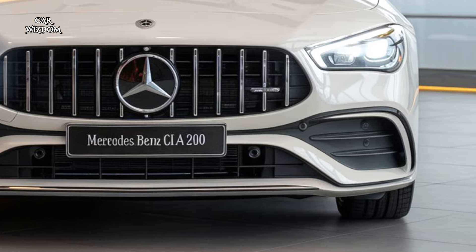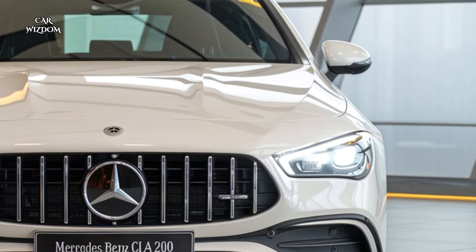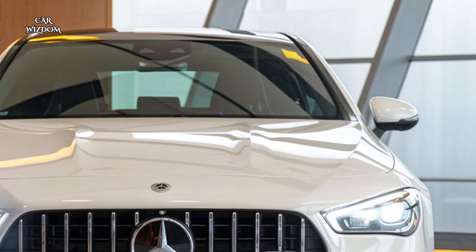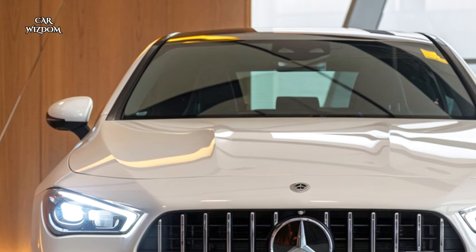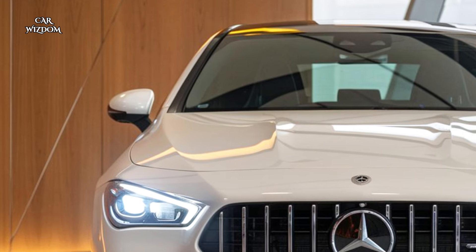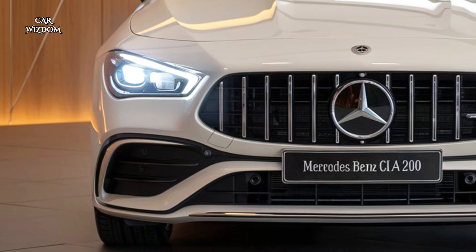Under the hood, the CLA 200 doesn't disappoint. It's powered by a 1.3-liter turbocharged engine that delivers a thrilling 163 horsepower and 250 Nm of torque, offering punchy acceleration and a smooth, responsive drive.